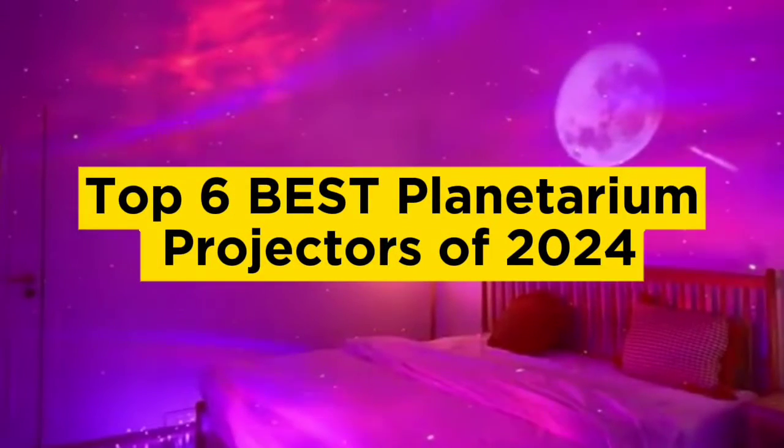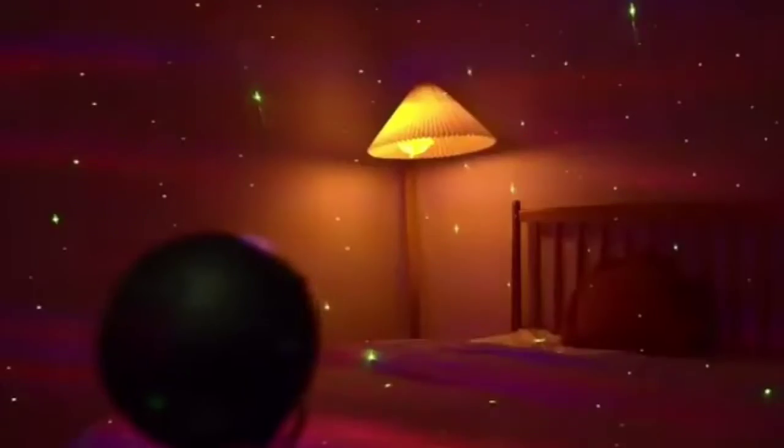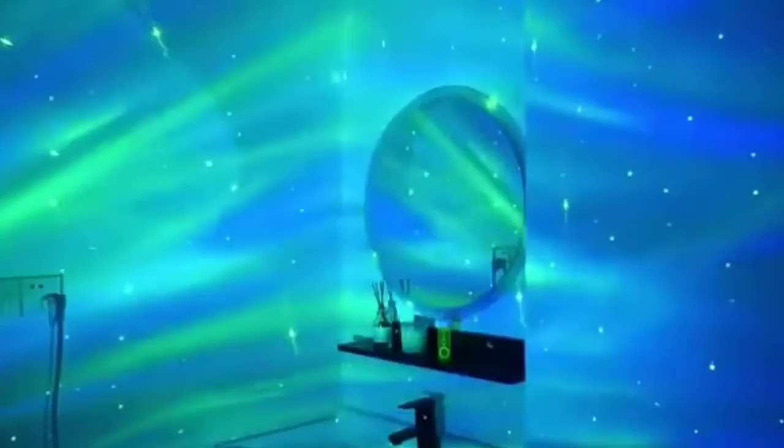Top 6 Best Planetarium Projectors of 2024. Hello guys, today in this video we are going to help you find out the best planetarium projectors on the market. I made this list based on my personal opinion and I tried to list them based on their quality, durability, customer reviews, and more.